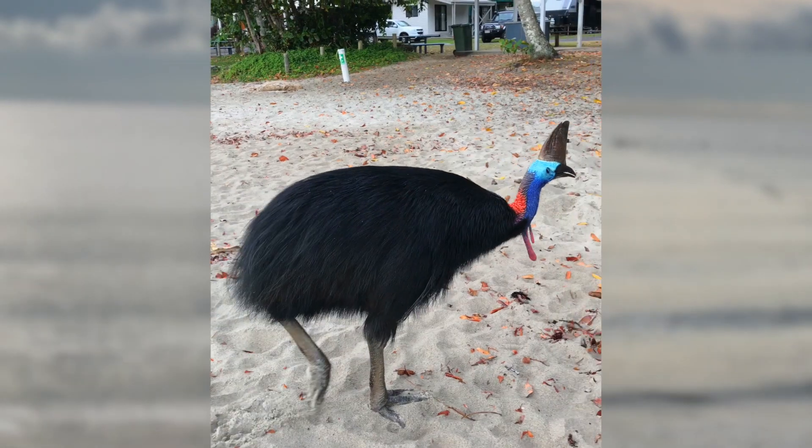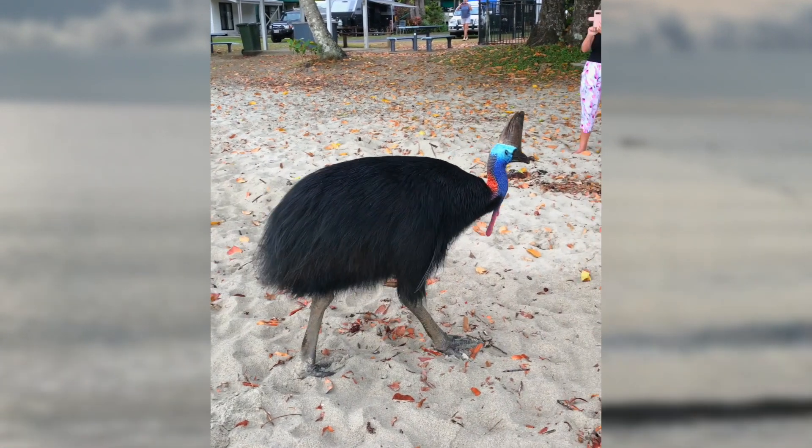They've got three toes on each foot which can grow up to five inches long. The inner claws you've got to be especially careful of because they are especially sharp.